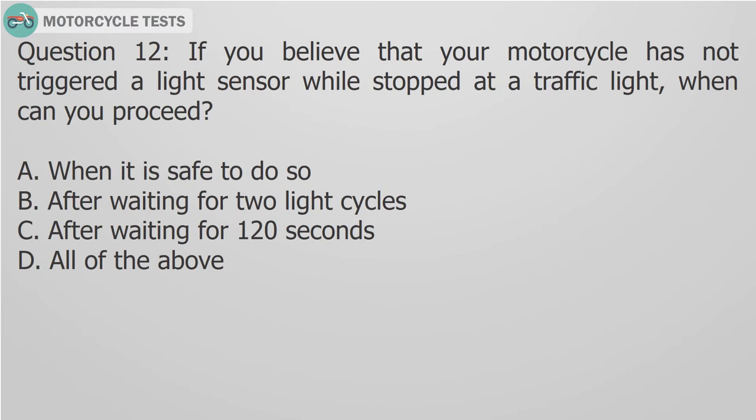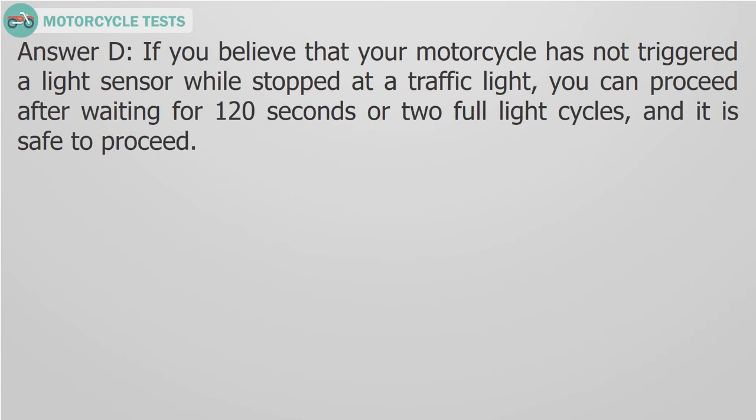Question 12: If you believe that your motorcycle has not triggered a light sensor while stopped at a traffic light, when can you proceed? A. When it is safe to do so, B. After waiting for two light cycles, C. After waiting for 120 seconds, D. All of the above. Answer D: You can proceed after waiting for 120 seconds or two full light cycles and it is safe to proceed.